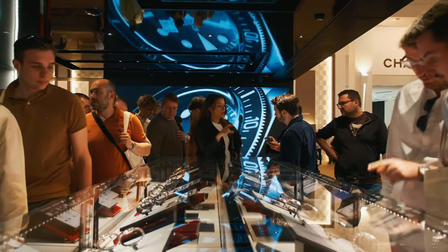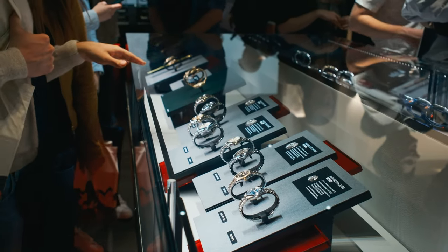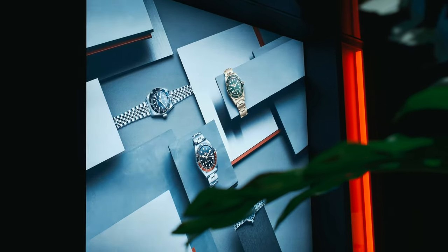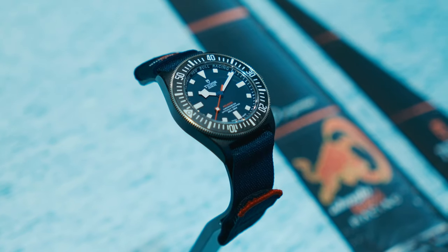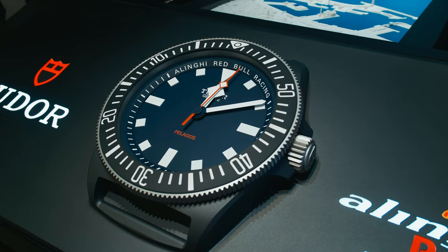Tudor. I wanted to see the Rosé Chrono, but that's not a novelty right now — it came out a few months ago. As for Tudor, the golden Black Bay is the highlight. All brushed gold. I love brushed gold — it doesn't have too much shine, it almost looks like bronze. You can't tell if it's gold or bronze, so that's a perfect hit for me.